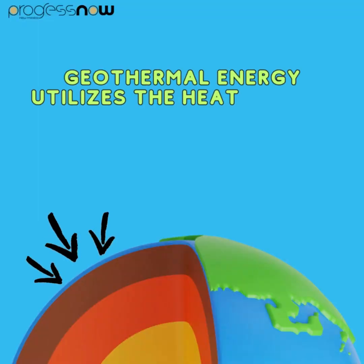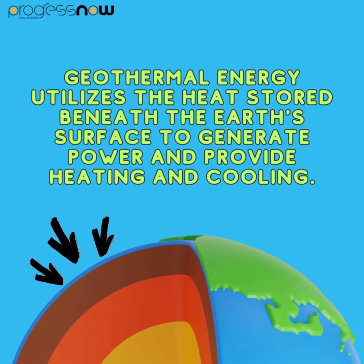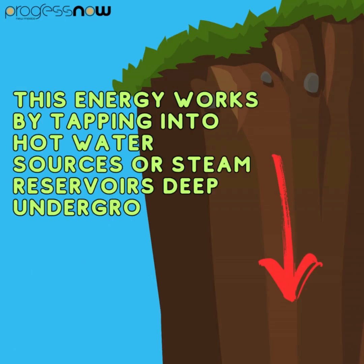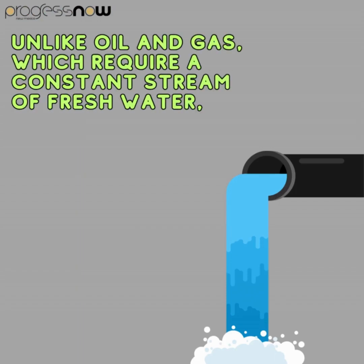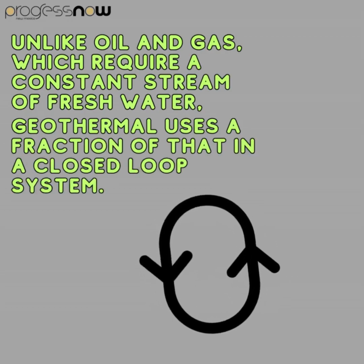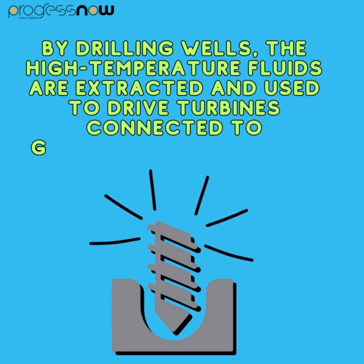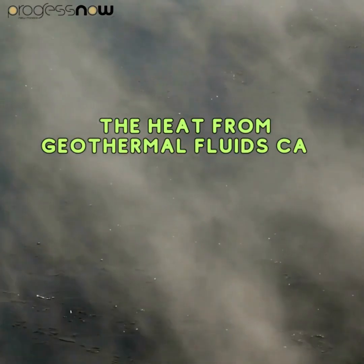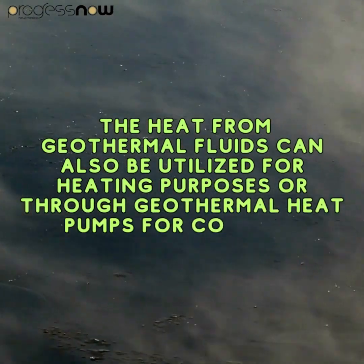Geothermal energy utilizes the heat stored beneath the Earth's surface to generate power and provide heating and cooling. This energy works by tapping into hot water sources or steam reservoirs deep underground. Unlike oil and gas, which requires a constant stream of fresh water, geothermal uses a fraction of that in a closed-loop system. By drilling wells, the high-temperature fluids are extracted and used to drive turbines connected to generators producing electricity. The heat from geothermal fluids can also be utilized for heating purposes or through geothermal heat pumps for cooling.